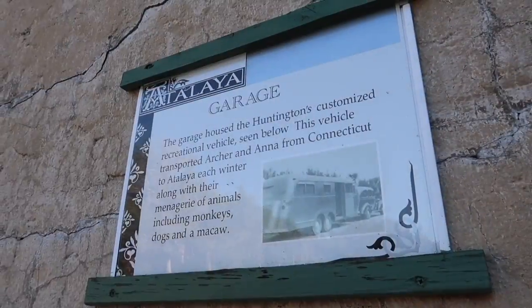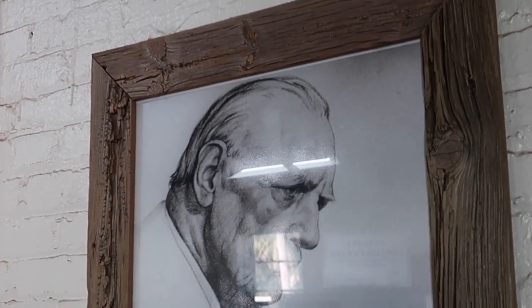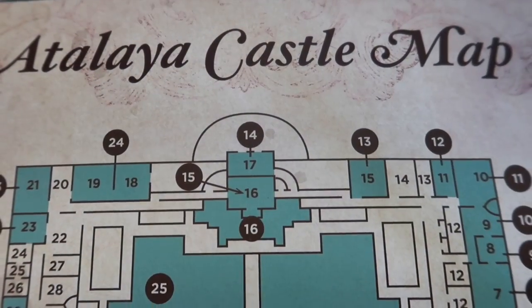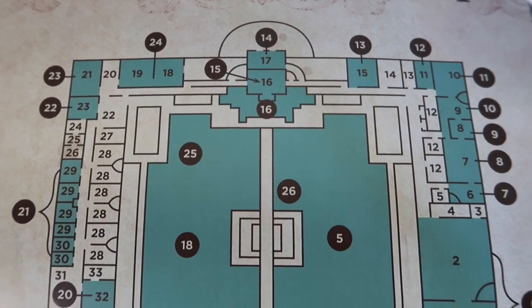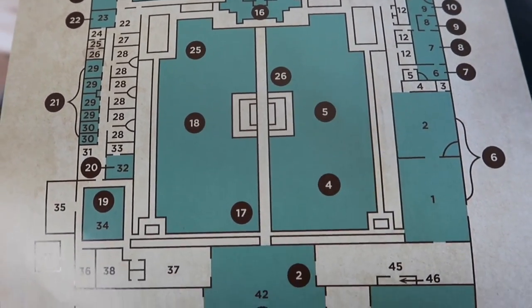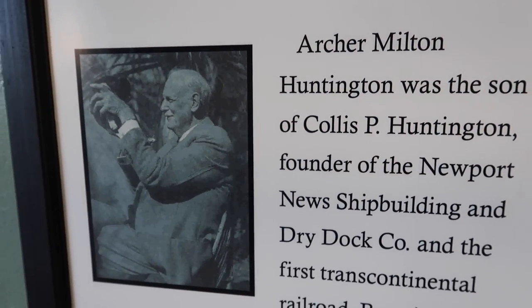The first room of the house we're going to look at is the garage. The Huntingtons, at the time of the Depression, were lucky enough to actually have recreational vehicles, and this is where they housed them. Currently, the garage is a small museum with pictures and explanations of the designer of the home, the history of the Huntingtons, and more.